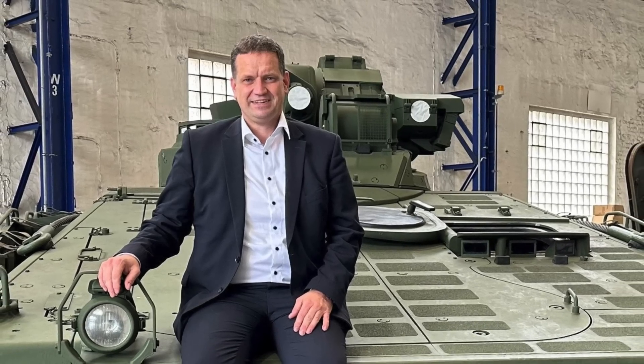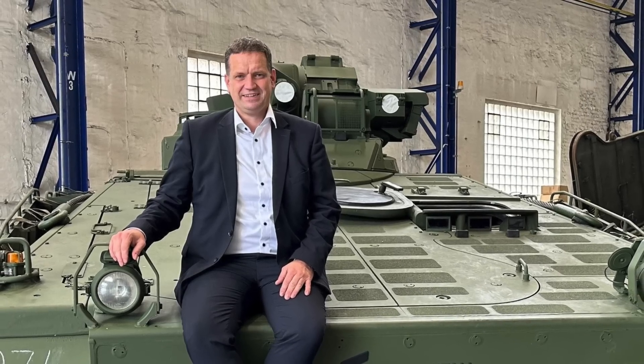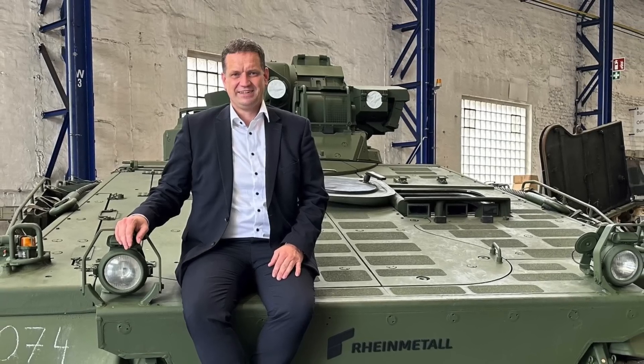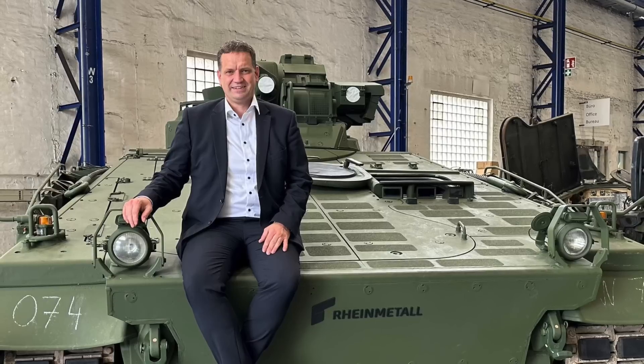Bjorn Bernhard, the head of land systems at Rheinmetall, said in an interview with the German tabloid Bild: there are still many Leopard 1 main battle tanks on whose chassis we could mount the Skyranger turret with the 35mm caliber automatic cannon. Defense Updates analyzes how the Frankenstein air defense tank could help Ukraine defend its skies.